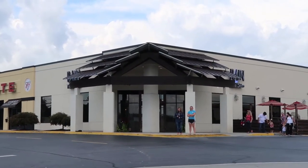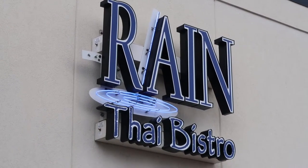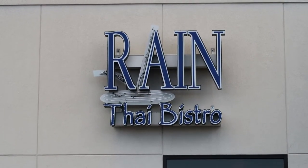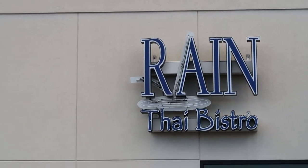Thanks for watching our vlog of the Rain Thai Bistro. We hope you enjoyed it. If there are any other restaurants you'd like to see us do a vlog about, let us know in the comments below. Thanks again for watching — have a great day.